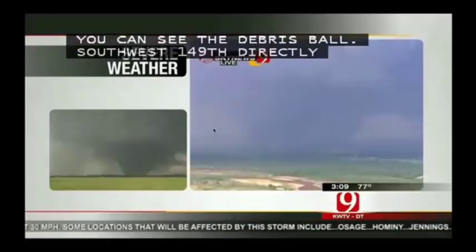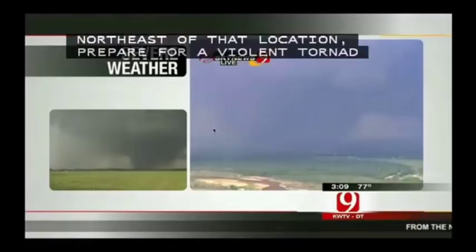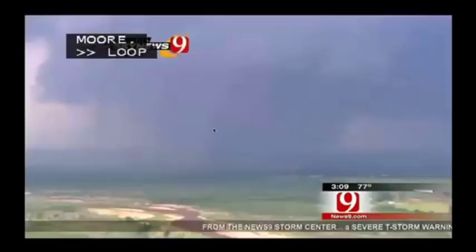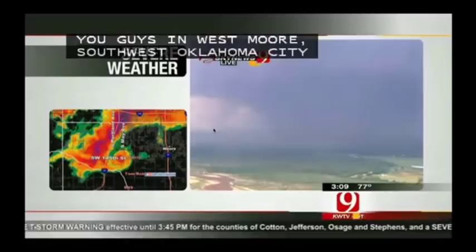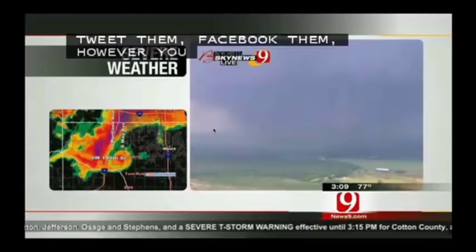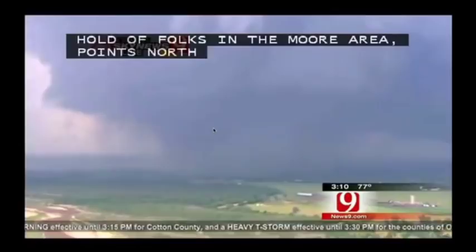This is moving at this time eastward along Southwest 149th Street. West Moore, Southwest Oklahoma City, Moore — make sure you call your friends, tweet them, Facebook them, however you want to do it. Get a hold of folks in and around the Moore area and points to the north and east. It looks like it's still moving primarily east, right along Southwest 149th. It's kind of curling up in there — east, then northeast.